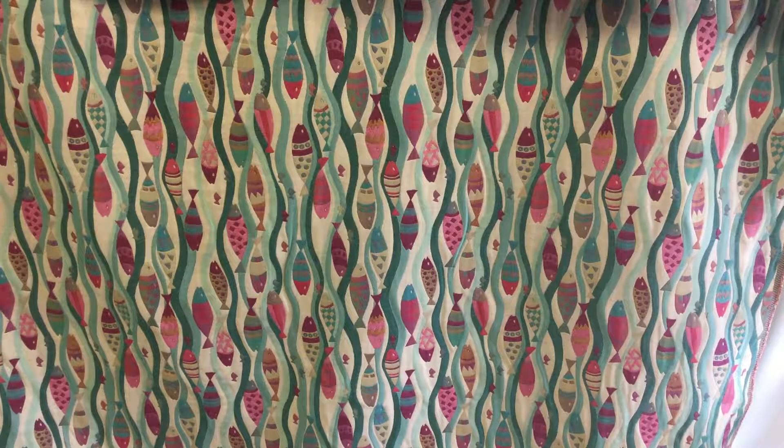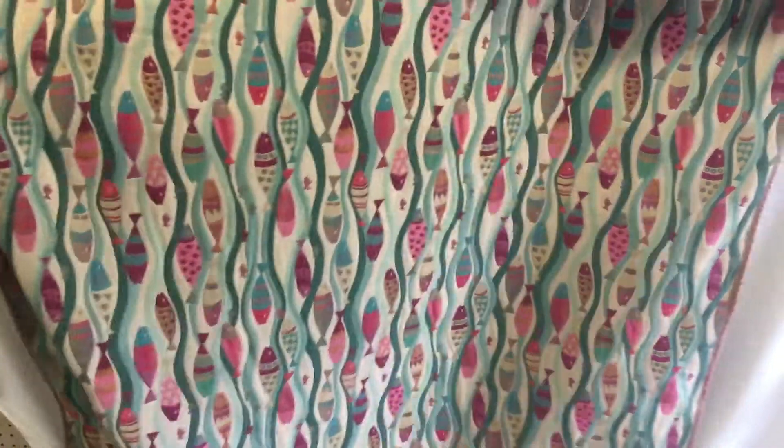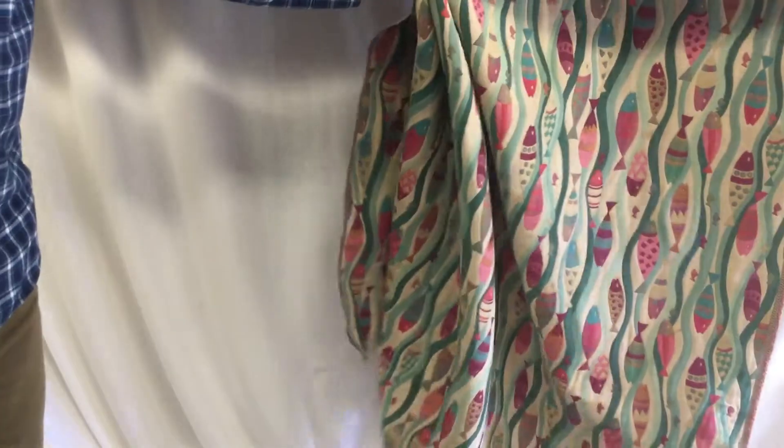fuchsias, teals, muted teals, and then a natural background. The detail of fish runs the length of the fabric, as opposed to in the direction of the salvage. It's a very heavyweight, very durable tapestry fabric, designed